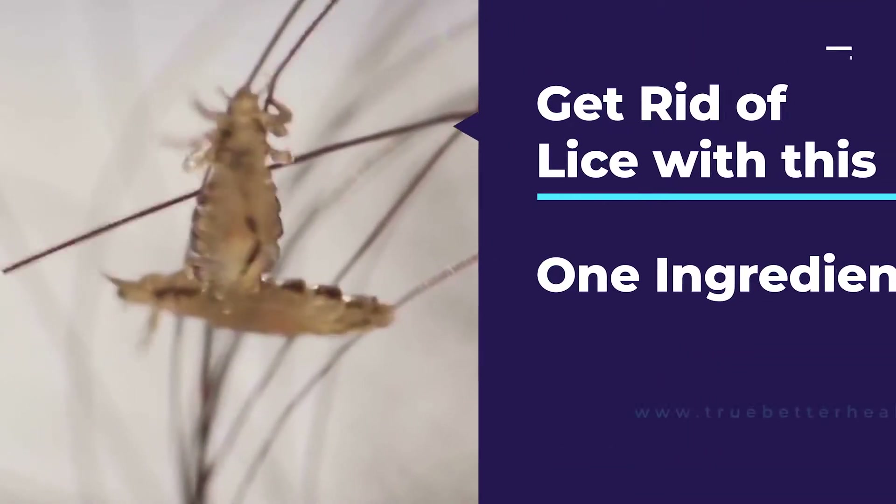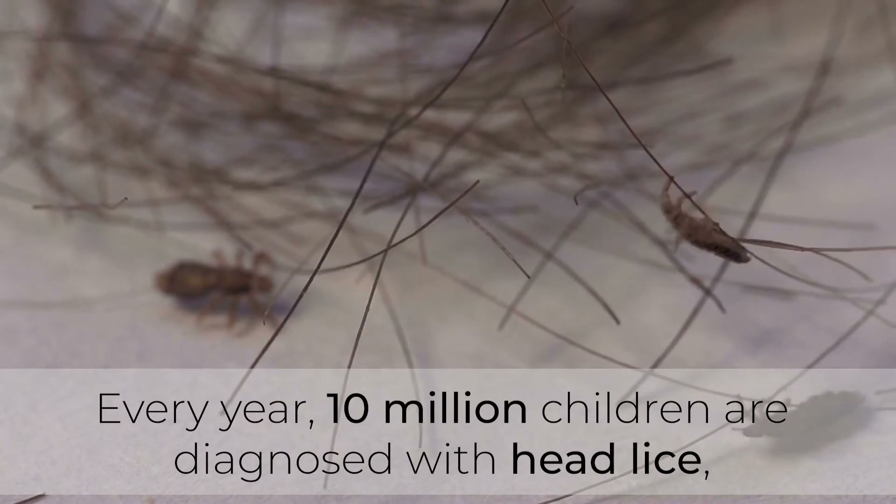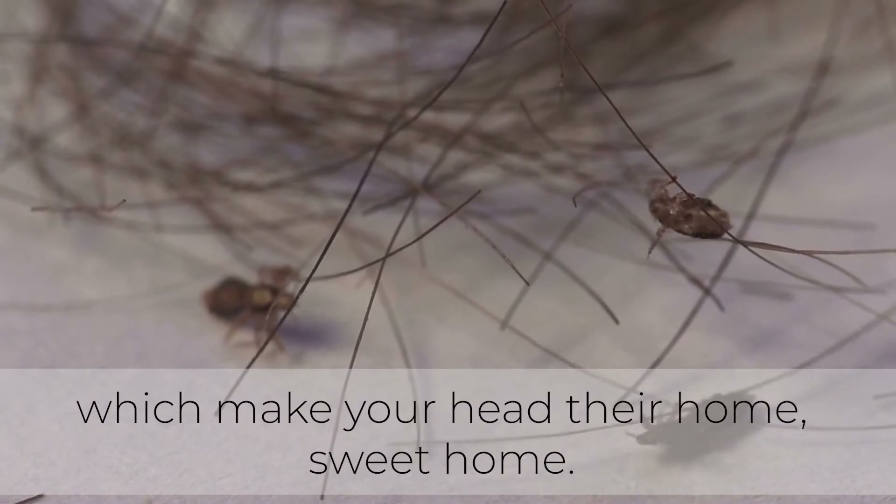Get rid of lice with this one ingredient. Every year, 10 million children are diagnosed with head lice — tiny parasites which make your head their home.